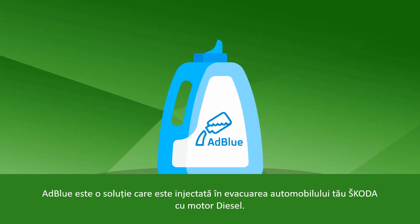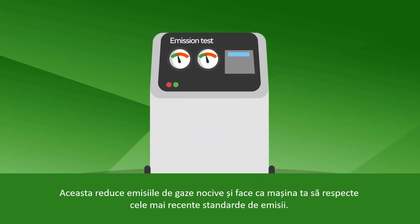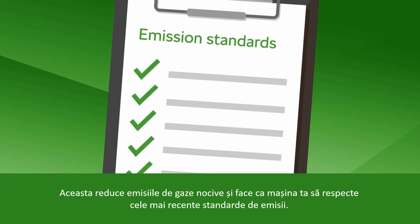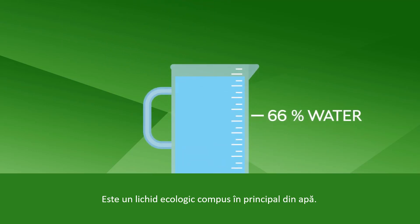AdBlue — what is it? It's a solution that is injected into the exhaust of your Skoda diesel. It reduces the emission of harmful gases and makes your car compliant with the latest emission standards. It is an environmentally friendly fluid that consists primarily of water.